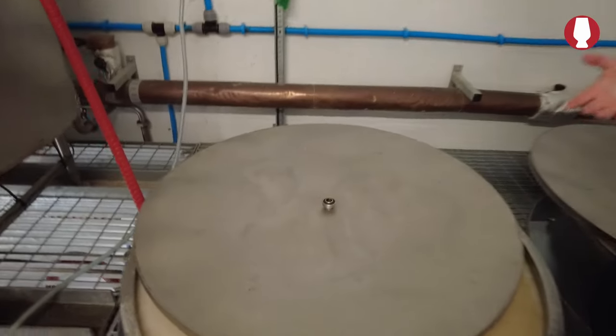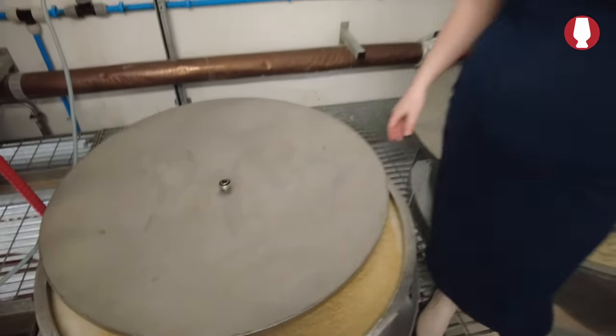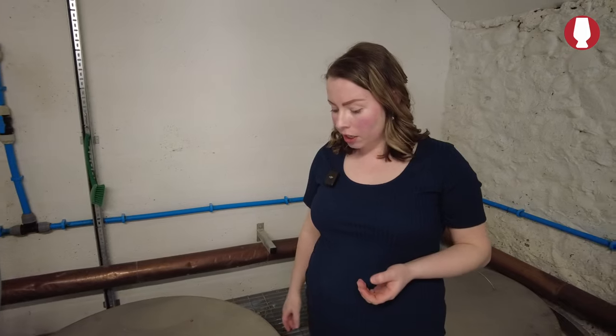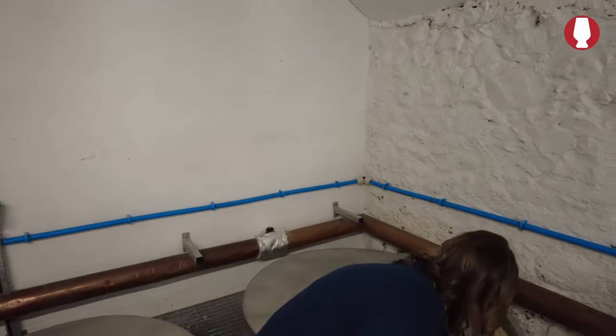Whiskey fermentation isn't super sterile — it's not like beer. You can taste it — there's still a bit of sugar, so it's very early. You can feel the heat in it already.